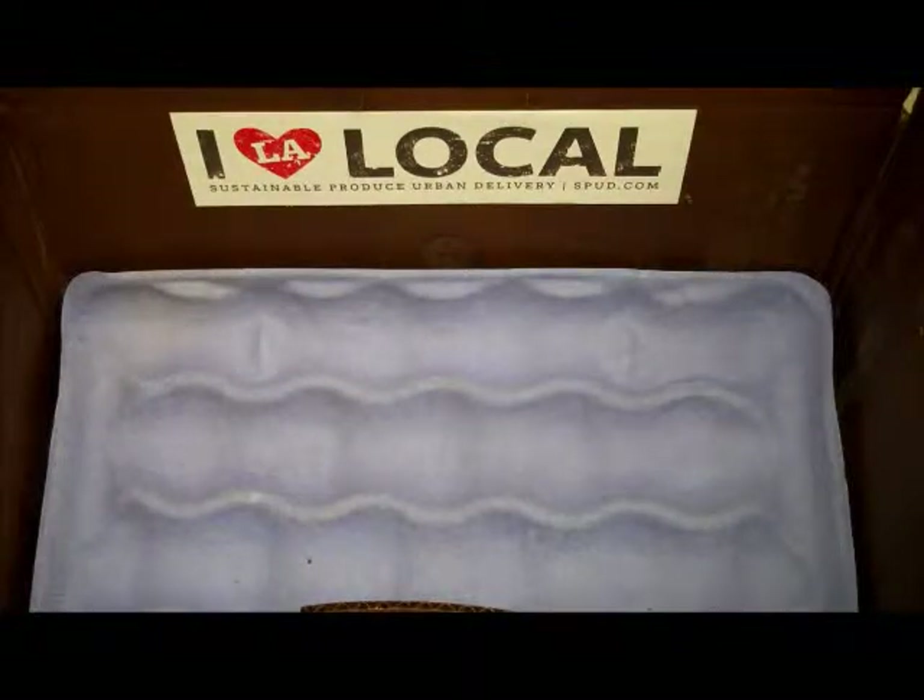Hi there, this is Adam, your produce buyer at Spud.com Los Angeles, here with your fresh harvest box for the week of September 24th through September 28th. The fall harvest is starting in earnest now and Bunkhouse Farms in Los Pinos, California is coming on with some great offerings for us this week.